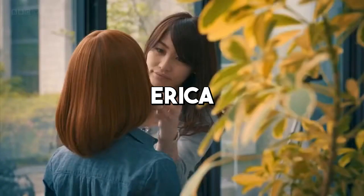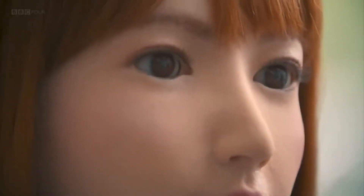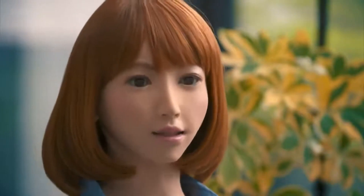ERIKA, developed by Hiroshi Ishiguro Laboratories in Japan, stands as a testament to the advanced capabilities of humanoid robots in simulating human-like interaction. Known for her highly realistic appearance and sophisticated conversational abilities, ERIKA sets a new standard in the field of humanoid robotics.